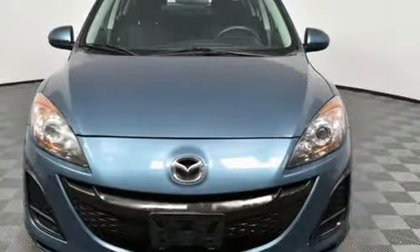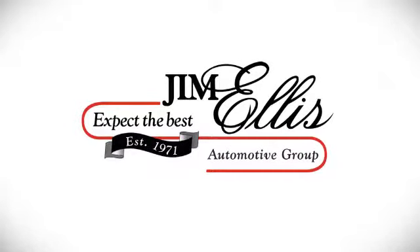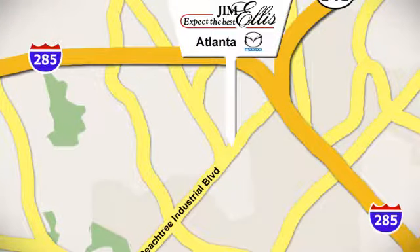Stop in for a test drive and make it yours today. Contact Jim Ellis Mazda of Atlanta today or stop on by. We're conveniently located at 5855 Peachtree Industrial Boulevard.